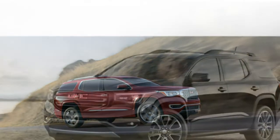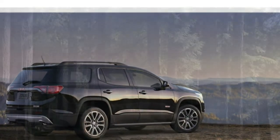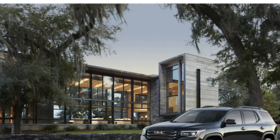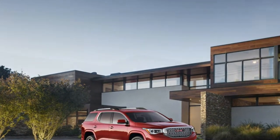While the base engine provides adequate power for daily driving, it isn't quite as civilized as the available V6, which is quieter, offers more passing power, and handles the Acadia's heft with more refinement.